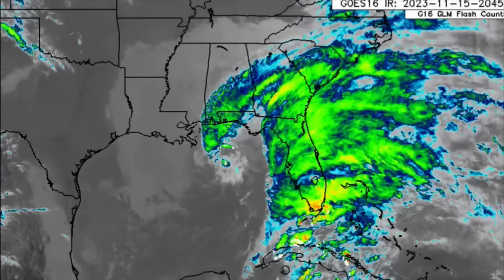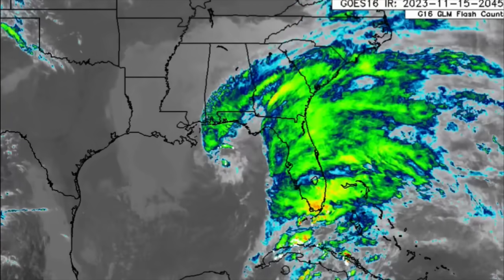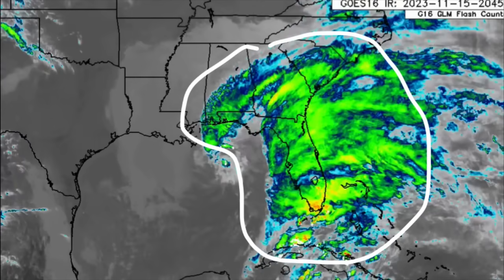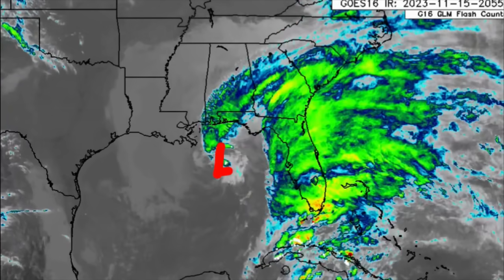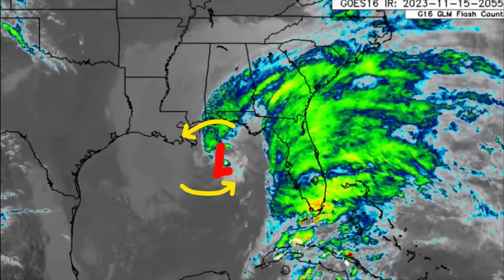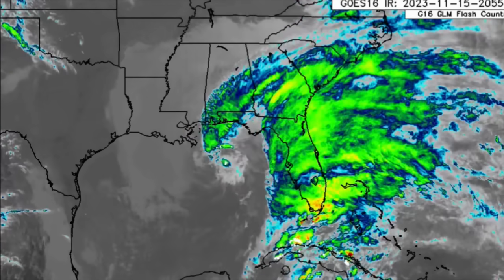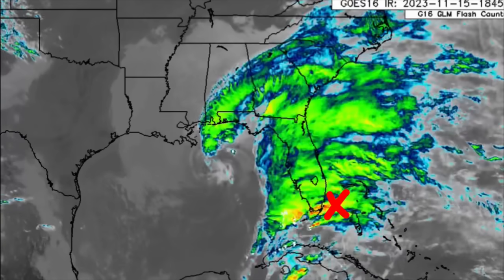Here we are looking at the satellite imagery of the southeastern US, the Gulf, and offshore. We can see all of that activity moving through — it's looking quite messy right now with all these low pressure areas. There's one just in the Gulf, churning ever so slowly, and that will be dissipating very soon. It is not a tropical cyclone, and the disturbance offshore Florida is also not expected to become a tropical cyclone.